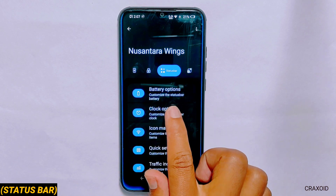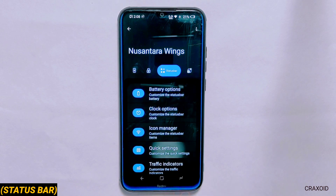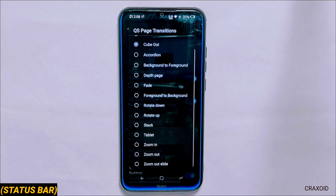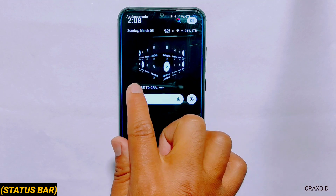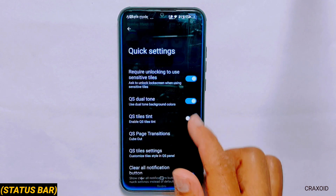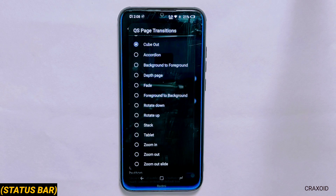Similar customizations are available in clock settings. In quick settings there is something different — you can change QS space transitions and there are altogether 15 different transitions, each of them really unique. This feature is something that makes Nusantara OS stand out.